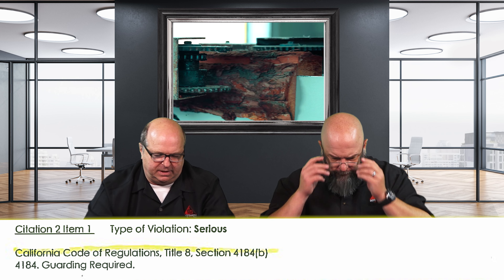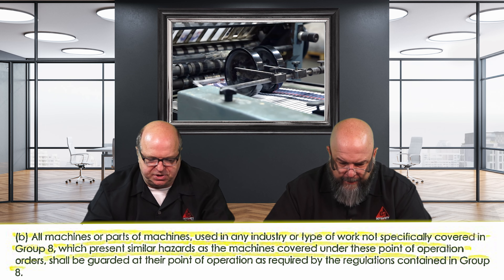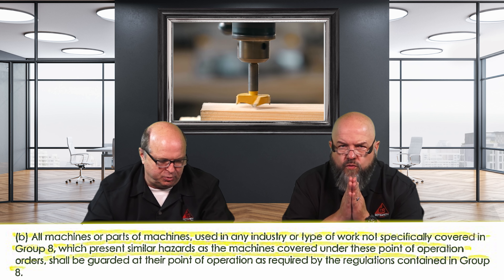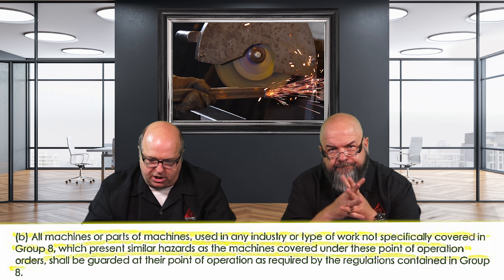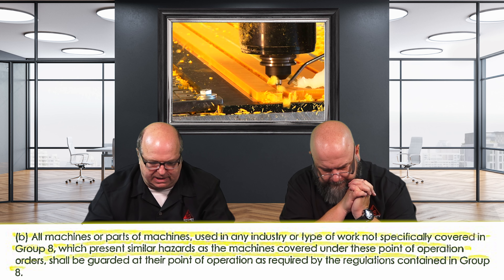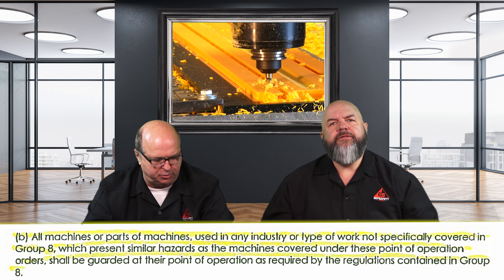We're talking about Title VIII Section 4184B: 'All machines or parts of machines used in any industry or type of work, not specifically covered in Group 8, which represents similar hazards as machines covered under these point-of-operation orders, shall be guarded at the point of operation as required by the regulations contained in Group 8.'